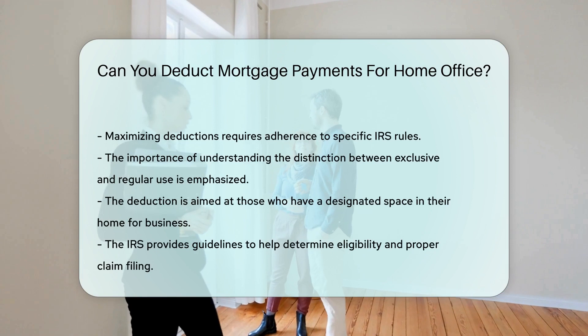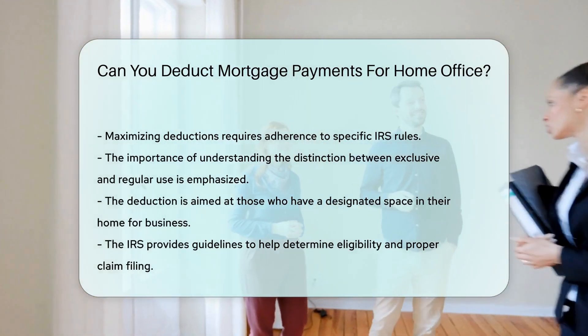Consult with a tax professional to ensure compliance with IRS guidelines and maximize your deductions.